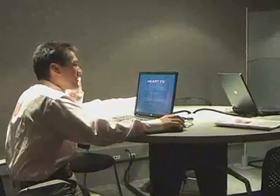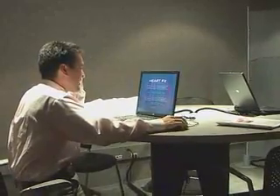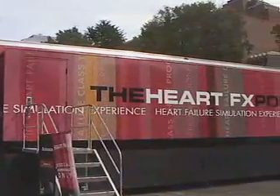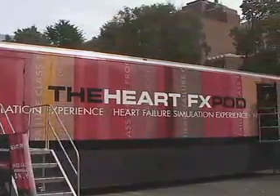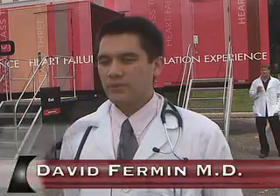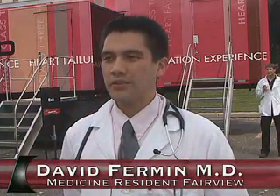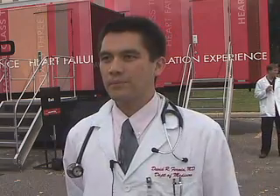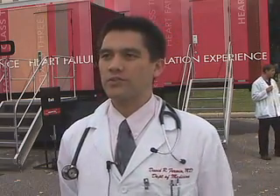Heart failure has been divided into four different New York Heart Association classes based on the severity of symptoms. This simulation looked at stage 2 and stage 3, which is what you might call mild to moderate symptoms. In stage 2, you generally get symptoms like shortness of breath, maybe some chest pain or some trouble with breathing when you sleep, but generally when you're exerting yourself.